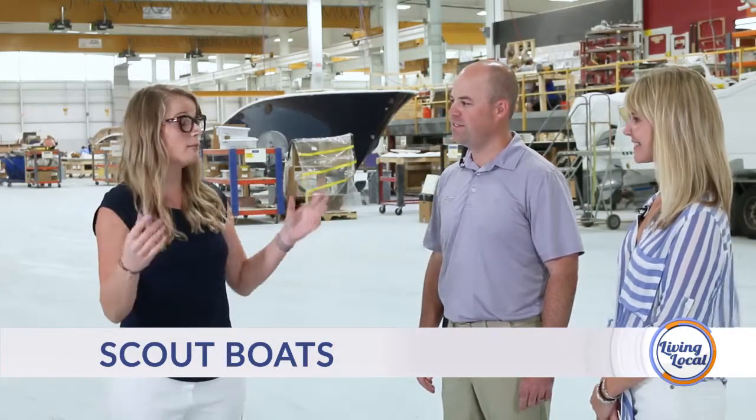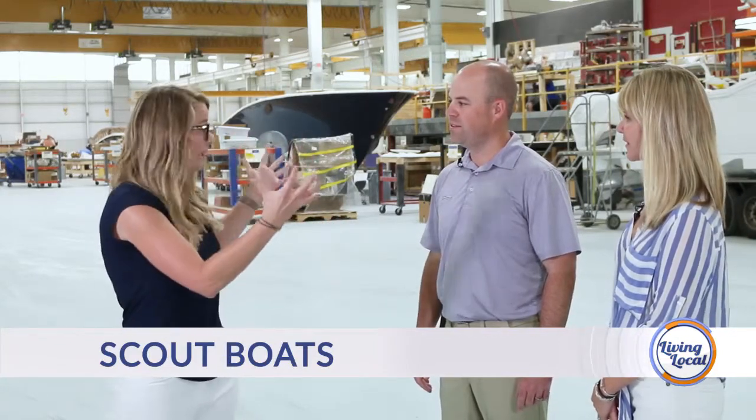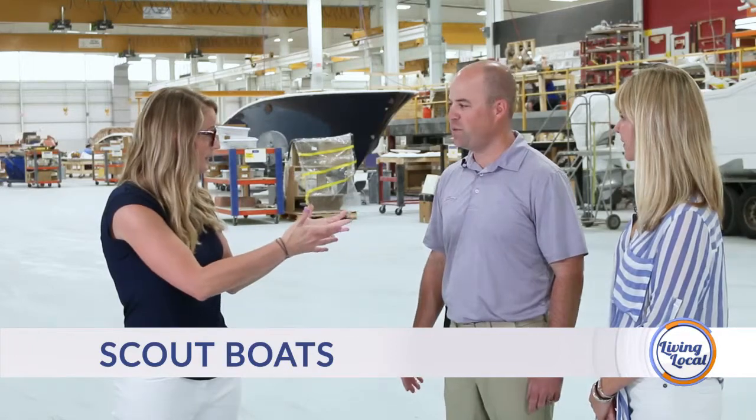Joining us today we have William and Sherry. We're back here at Scout Boats, but today we're talking about the manufacturing process. Also, we're going to be talking a little bit about jobs and what you're looking for. But let's talk about this plant — we're in Plant D right now. Let's just get an overview of what goes on. Y'all have expanded a ton over recent years. Talk about what goes on in each plant.